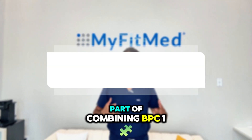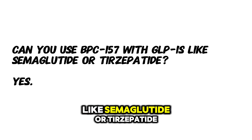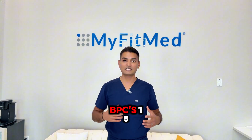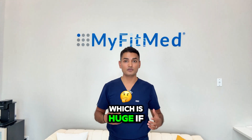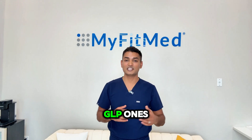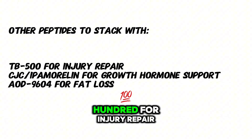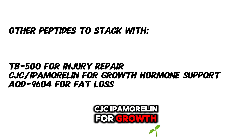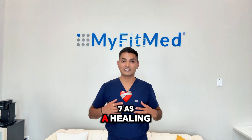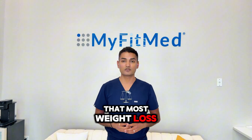Here is the fun part — combining BPC-157 with other compounds. Can you use BPC-157 with GLP-1s like semaglutide or tirzepatide? Yes, in fact it's a power combo. While GLP-1s help with fat loss, BPC-157 supports healing and GI protection, which is huge if you are experiencing nausea or gut discomfort — the most common side effects with GLP-1s. Other peptides to stack with: TB-500 for injury repair, CJC/ipamorelin for growth hormone support, AOD-9604 for fat loss. Think of BPC-157 as the healing backbone of your protocol — it works well with everything and fills the recovery gap that most weight loss regimens miss.